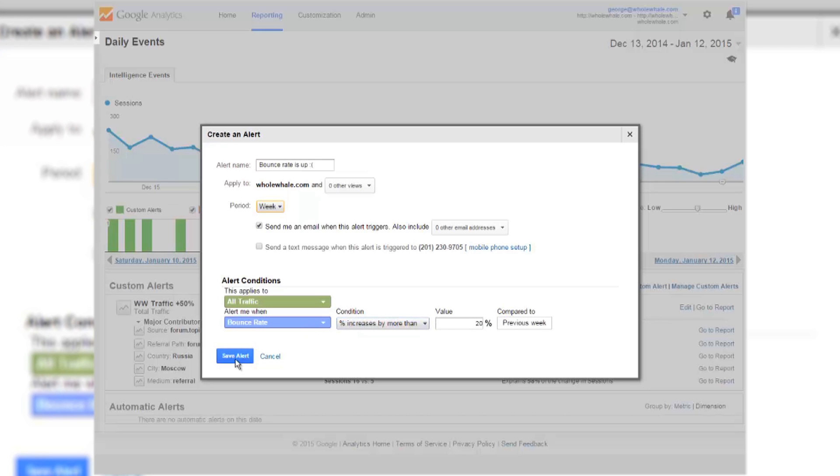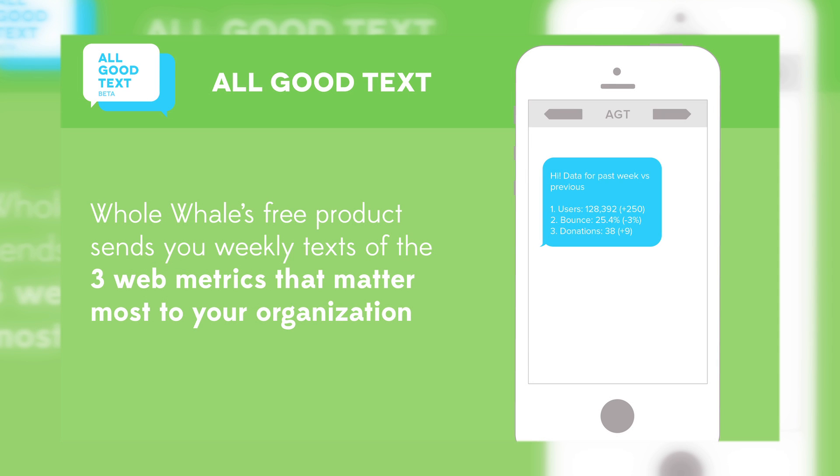On the topic of watchdogs, we thought this is a perfect moment to tell you about a new tool called AllGoodText.com. AllGoodText.com sends you a weekly text message with three important metrics that you choose, either from your Google Analytics or your YouTube account, letting you know if things are all good with your data. So set up those Google Analytics alerts, because a dog can be an analyst's best friend.